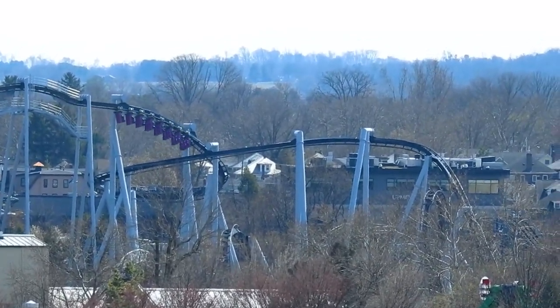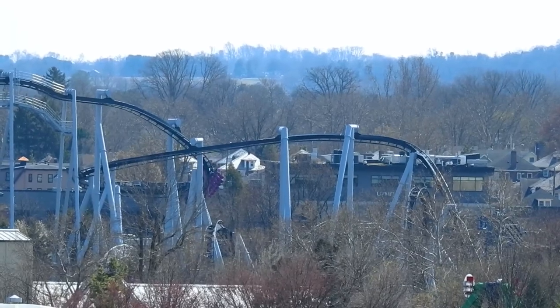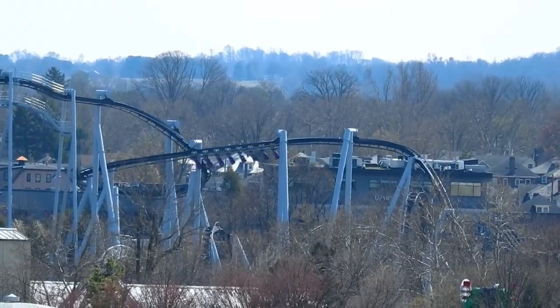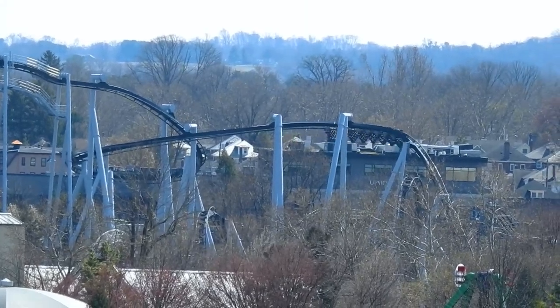Great Bear was testing, and what's really neat is you can see the wheel covers aren't quite on yet. That makes complete sense — this is the test and adjust period, so you don't put the wheel covers on until you're finished with everything else. There it goes — very neat to see.